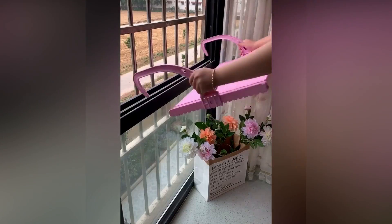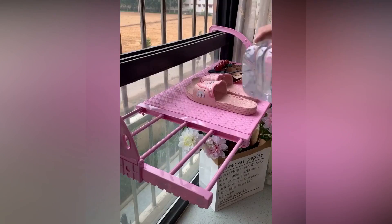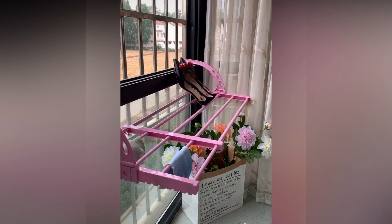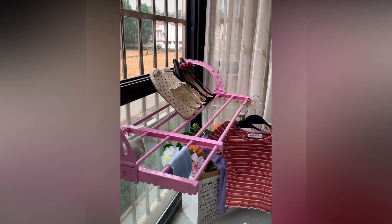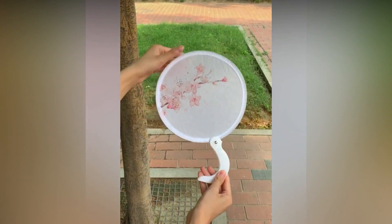Also have a look at this rack that can be used at your balcony. And you can make use of this little gadget to get rid of hot weather.